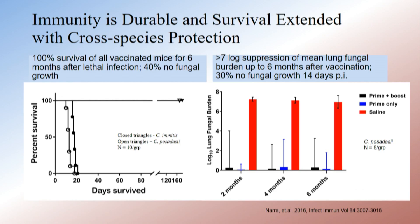Finally, with NIH money, we did some longer-term studies to look at duration of immunity and extended survival, and we demonstrated both.